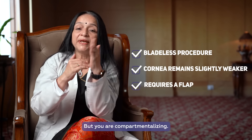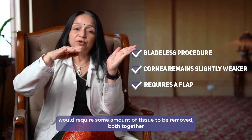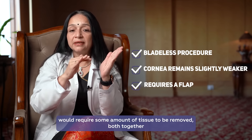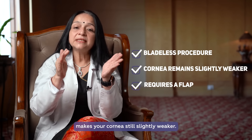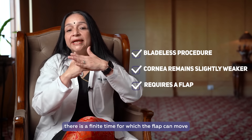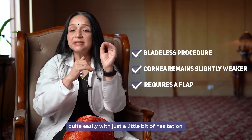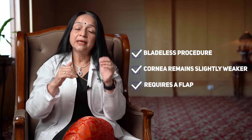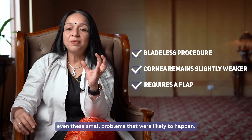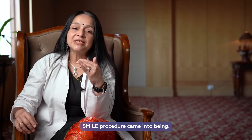The cornea also preserves its strength slightly better. But you are still compartmentalizing — the flap which opens and the reshaping both require some amount of tissue to be removed, and together they make the cornea slightly weaker. Also, there is a finite time for which the flap can move quite easily with just a little bit of agitation. To answer even these small problems, the SMILE procedure came into being.